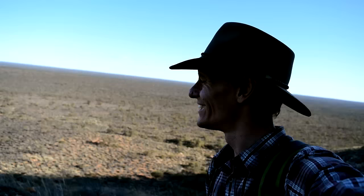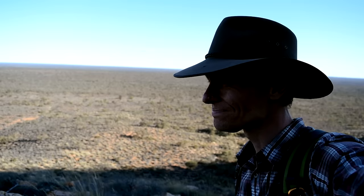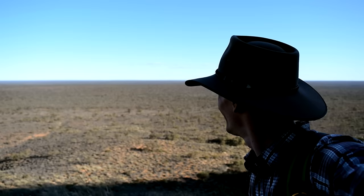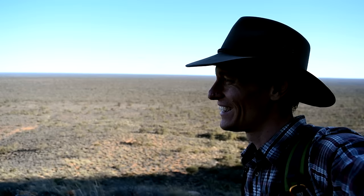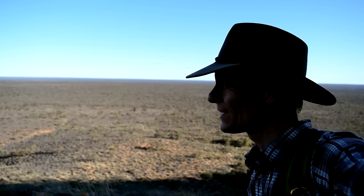Spinifex and mallee as far as the eye can see. I reckon if I went up the top of this hill I could probably see the curvature of the earth - the distance is so vast. I don't know where the nearest human being is. I know there are a few campers back at Googs Lake, but the next person might be quite a few hours' drive away. It's just beautiful, the silence out here - just birds and flies.